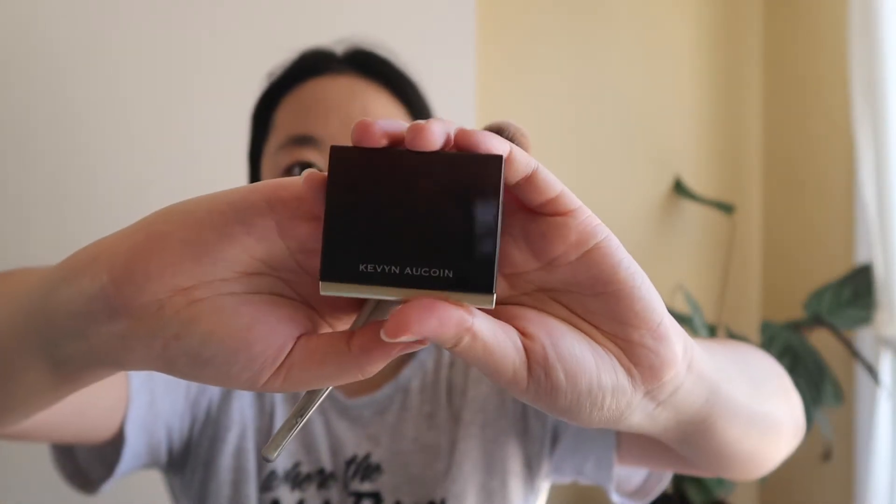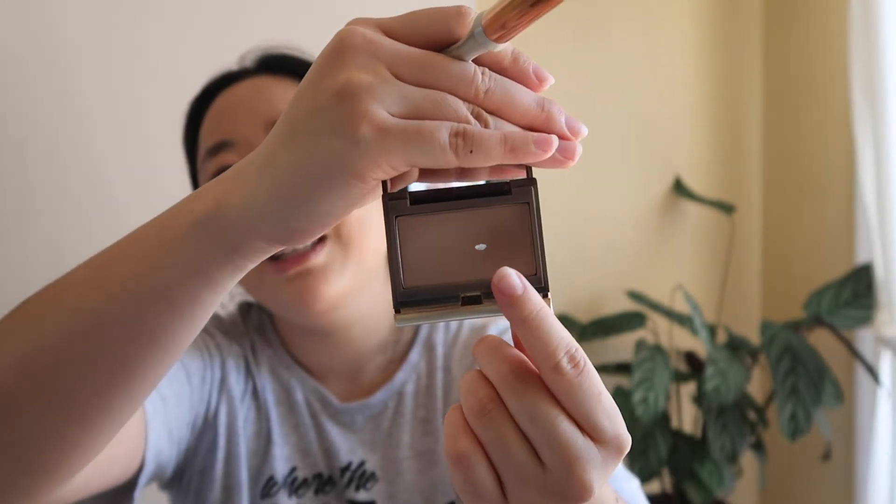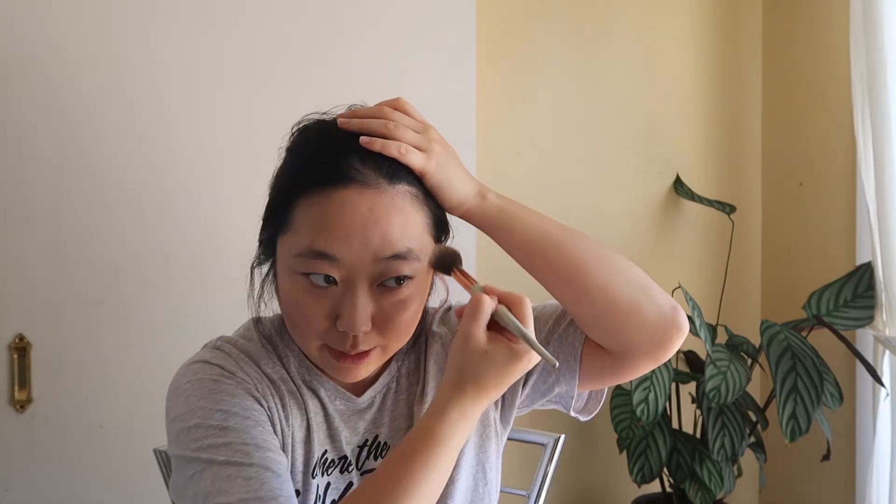Moving on to contour. I use the Kevin Aucoin sculpting powder in the shade Light — I have recently hit pan on it, which I'm so proud of! I mix it with the Charlotte Tilbury Filmstar Bronze and Glow — just the sculpting side. I was also using the Too Cool For School sculpting powder and I've massively hit pan on that too. I don't have a jawline so I've got to fake it. I also do the hairline because I have a huge forehead, so let's try to make that look smaller.